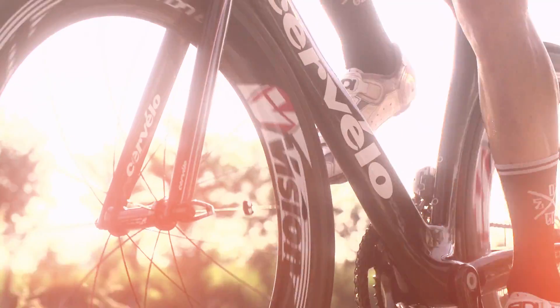Carbon is the material chosen to forge the highest range wheels: lenticular wheels, disc wheels with high, medium and low profile.